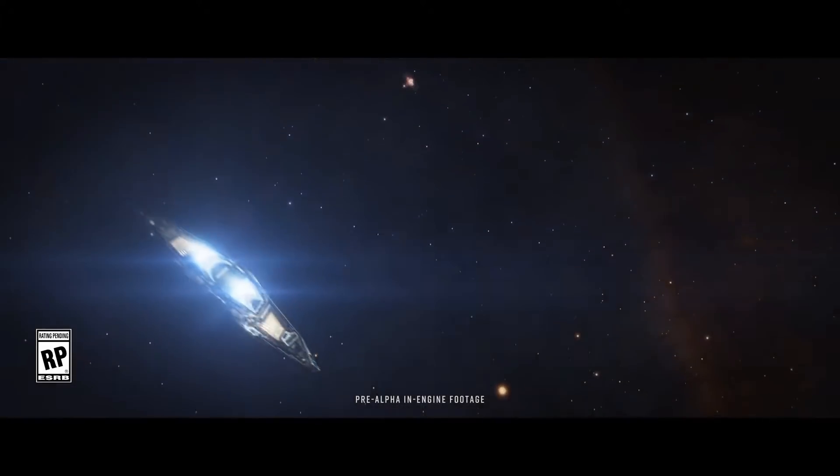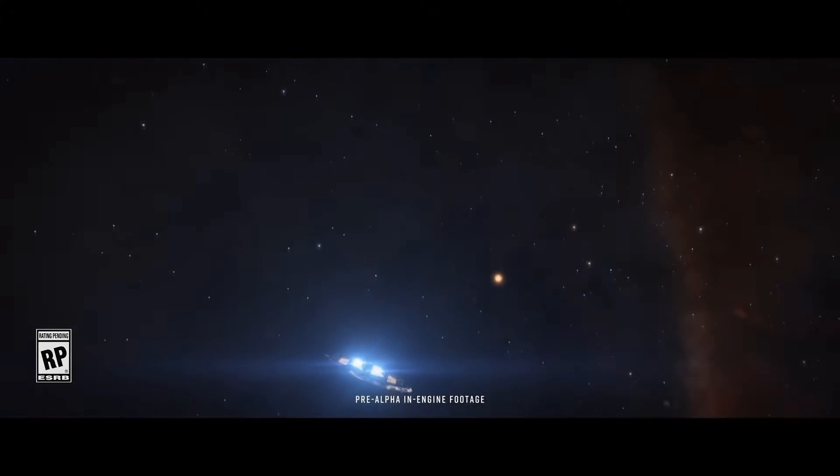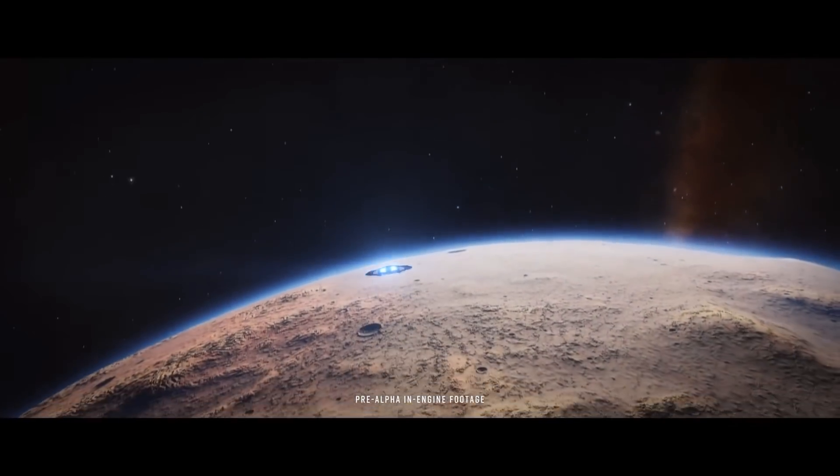Hello Commanders, CommanderPlacer here back with another Elite Dangerous video. Space Legs with atmospheric landings just got confirmed as a major update coming in 2021.